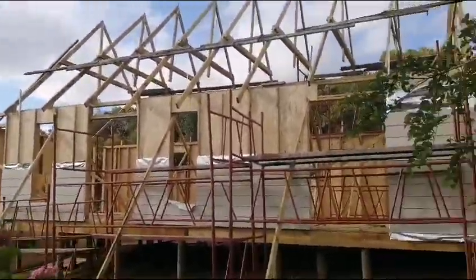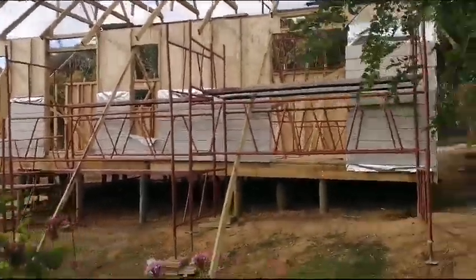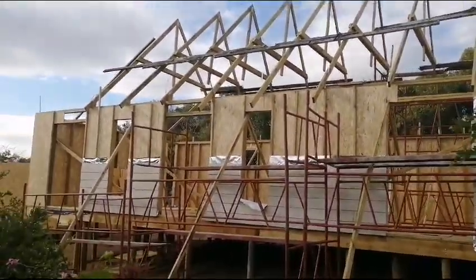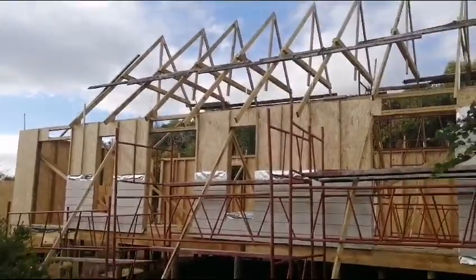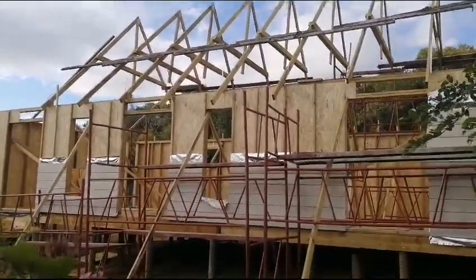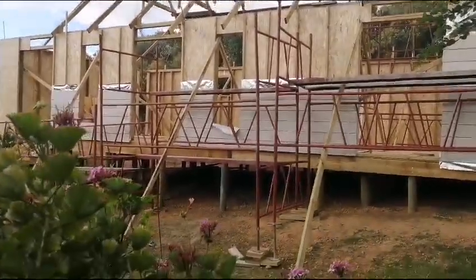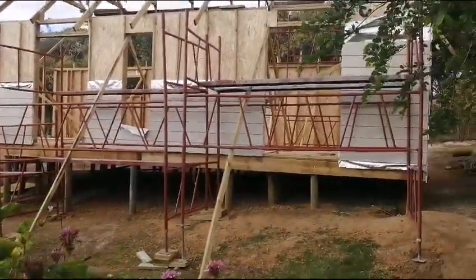This is where we are today at around six o'clock. The guys have set up the scaffolds to enable them to clad the front tomorrow, because of the height of this structure. As you can see, it's very high — they couldn't reach the top, so they need to continue tomorrow and clad right to the top.